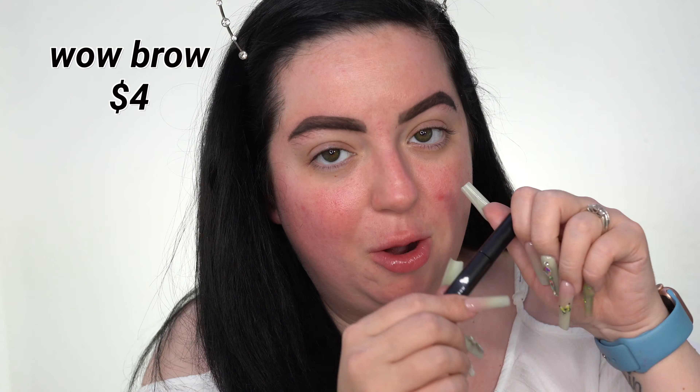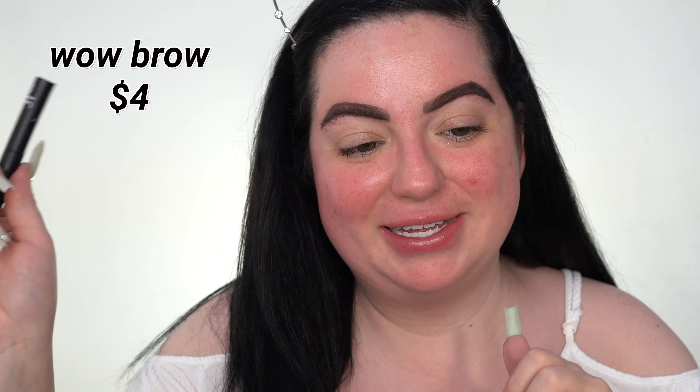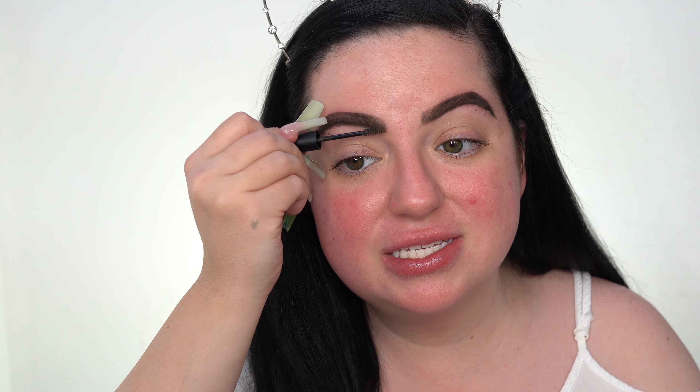To set my brows, I have the Wow Brow. This is a dupe for the Boy Brow from Glossier. I need to talk about this in comparison to the Boy Brow, but this shade is like too light. I definitely want to get a different one because it doesn't match my brows perfectly, but it's okay.